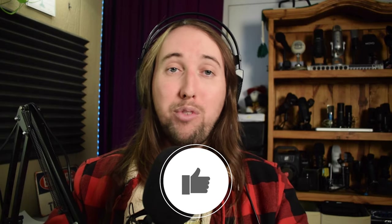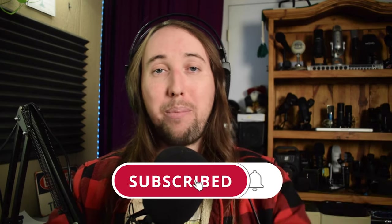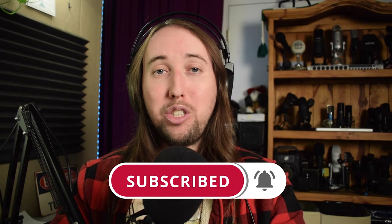If at any point you decide that you like this video or if this video helps you out, I would really appreciate it if you went down there and gave this video a like. If you'd like to see more videos by me in the future, make sure to hit that subscribe button and also hit that bell notifications button. Let's go ahead and get started.